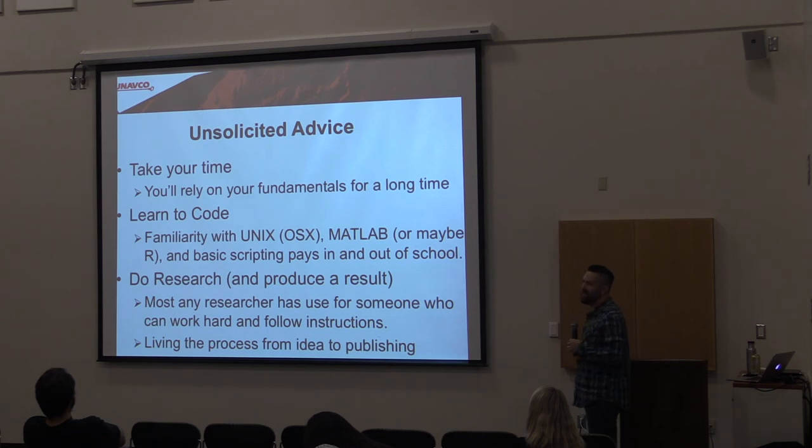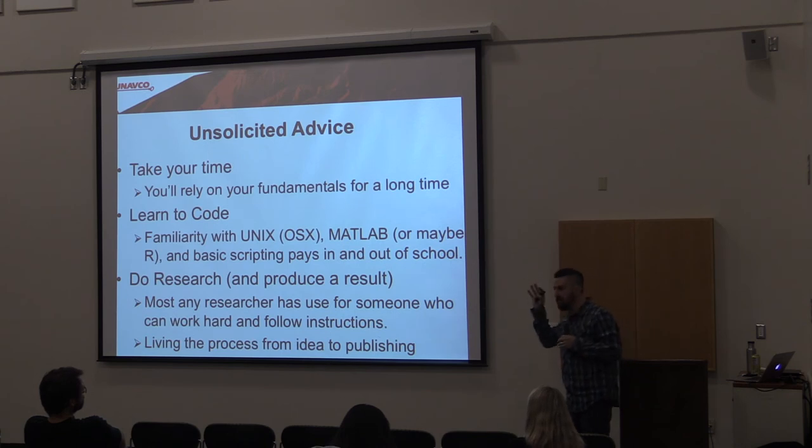A little unsolicited advice: learn to code. The reason I was able to get into research was my familiarity with Linux and basic scripting, which allowed me to get right into research when I got to Berkeley. If you've got a Mac laptop, Unix is already there — you don't have to install anything. Take your time with fundamentals — trig, pre-calc, that stuff just keeps coming up no matter what you're doing. And if you have an opportunity to do research and you can work hard and follow instructions, researchers will put you to use. Living that process from an idea all the way to getting it cemented in a journal is an extraordinarily satisfying thing.